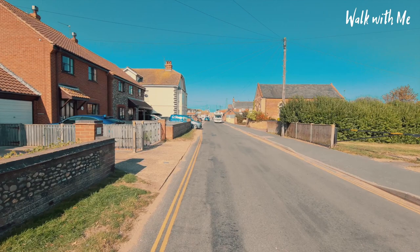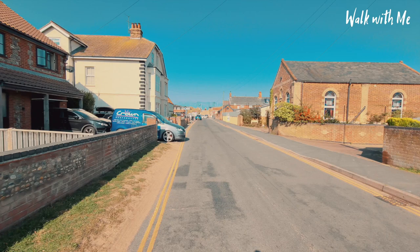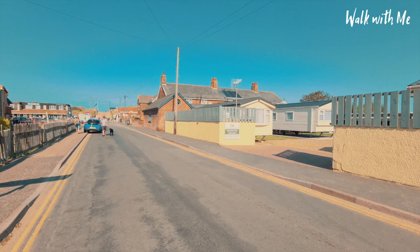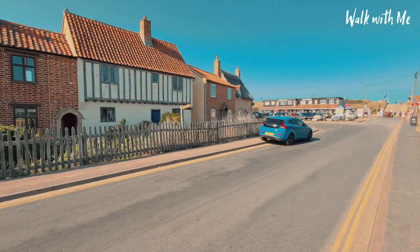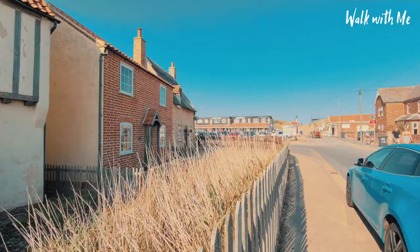Parking always used to be a bit of a problem in Sea Pooling, and they actually added another car park just further up here on the left. And on a really busy day, it is very difficult to get a parking space. Another little caravan park there. Really nice houses. And again, the signs to the coastal path — the North Norfolk coastal path.